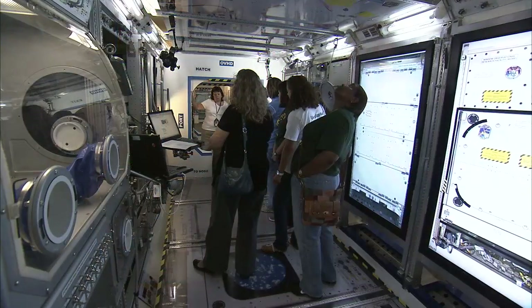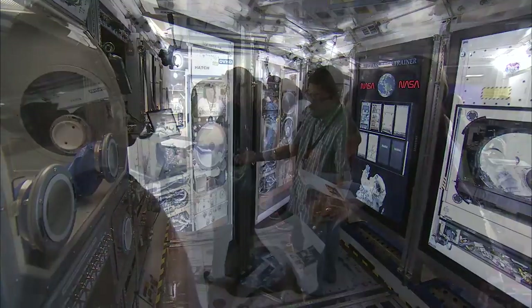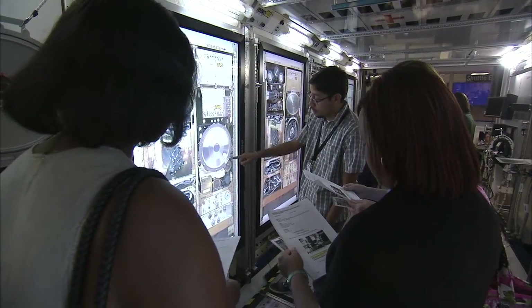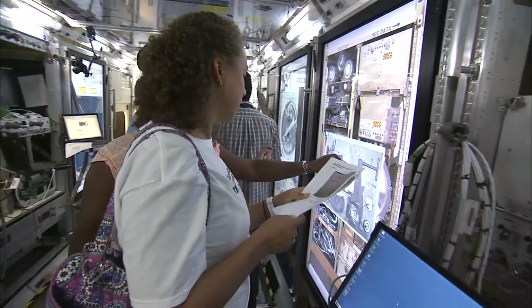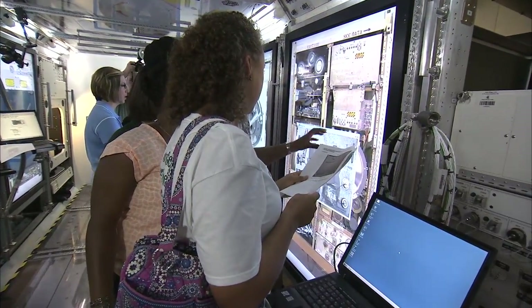Those issues can range from the hardware that they're using, software that may be running, or even the procedures that they're using. We even have a mock-up nearby of the Destiny Laboratory that allows us to run through those fixes to make sure they're good, or even run through normal procedures to make sure they're more efficient.